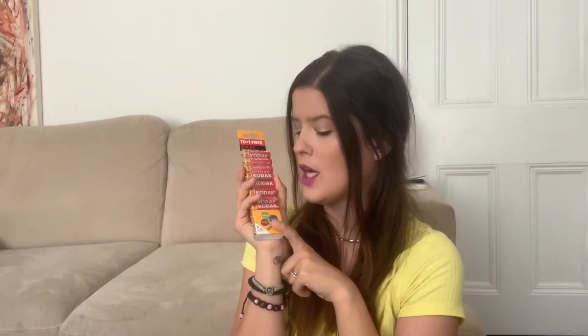Then I got some batteries. We need these for Noah's bubbling machine, so I look forward to setting that up and making some bubbles for him in the garden.